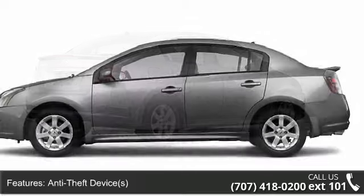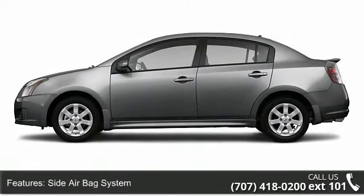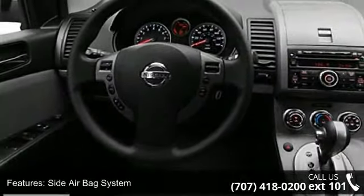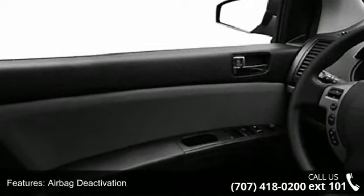This vehicle's top features include adjustable headrests, rear spoiler, side impact door beams, power steering, power door locks, traction control system, center console, and air conditioning.